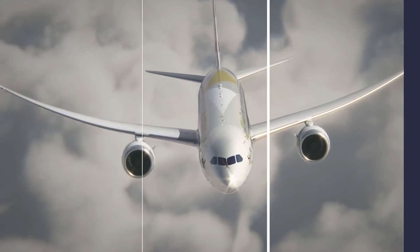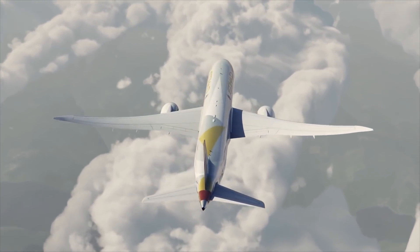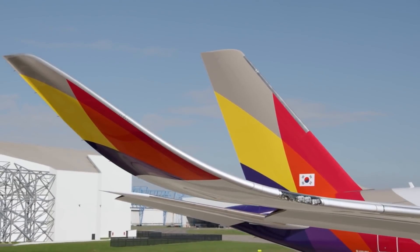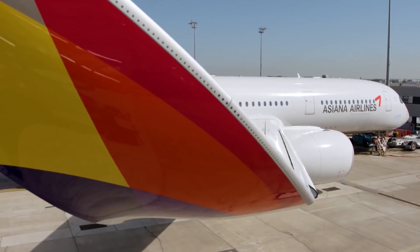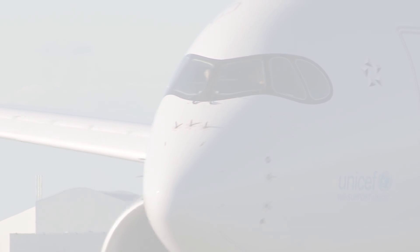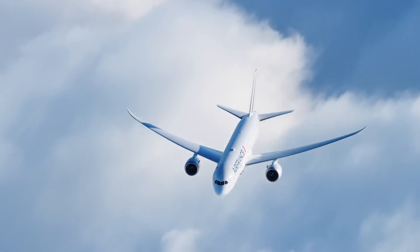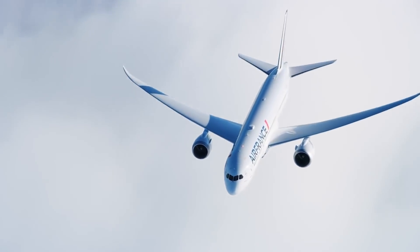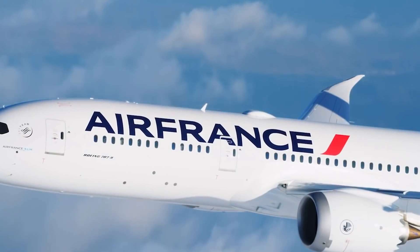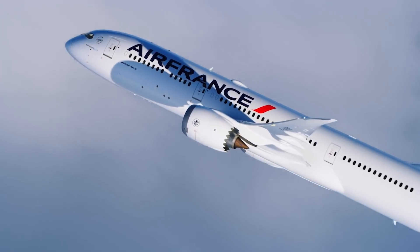One of the Boeing 787 Dreamliner's key selling points is the fuel efficiency that its variants offer compared to older aircraft. Therefore, you might expect that winglets, or at least something like the A350's blended wingtips, which have a curved elliptical shape, would have played a key role in this. However, Boeing opted instead to fit the 787 with raked wingtips. This term refers to the triangular shape at the end of the jet's wings, as shown here. These tips have a greater sweep angle than the rest of the wing.